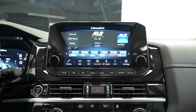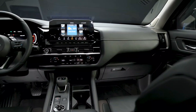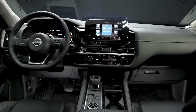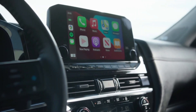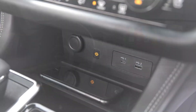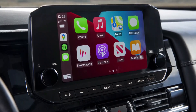The 2022 Nissan Pathfinder comes standard with an 8-inch touchscreen infotainment system supporting Android Auto and Apple CarPlay. A 9-inch multi-touch display is available, as is support for an onboard Wi-Fi hotspot and wireless Apple CarPlay. Upper trim Pathfinder models include a Bose audio setup with 13 speakers and a door-to-door connected navigation system.